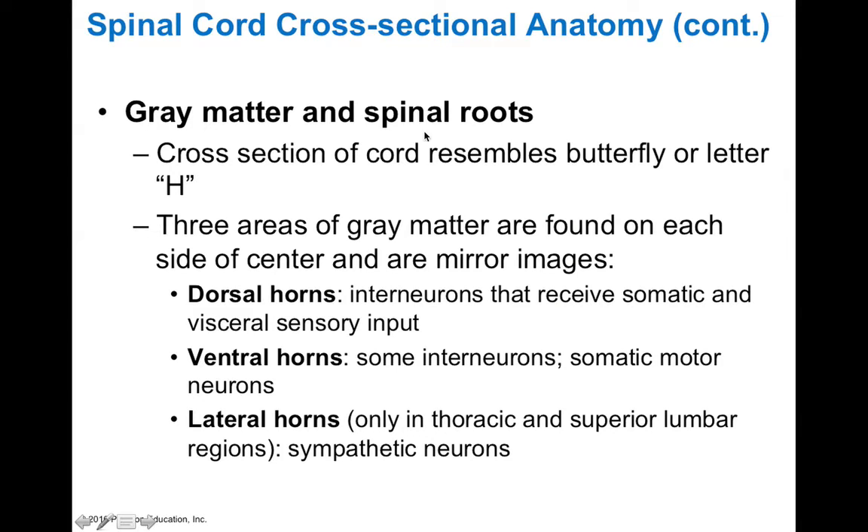The gray matter of the spinal cord kind of resembles a butterfly. We have the dorsal, ventral, and lateral horns. Dorsal means backside and ventral means belly side. The dorsal horns are made of interneurons that receive somatic and visceral sensory information — so when you think dorsal horn, think sensory input. The ventral horns contain interneurons involved with somatic motor neurons — think motor output. The lateral horns contain motor neurons of the sympathetic nervous system, so these are visceral motor output controlling smooth muscle and cardiac muscle.